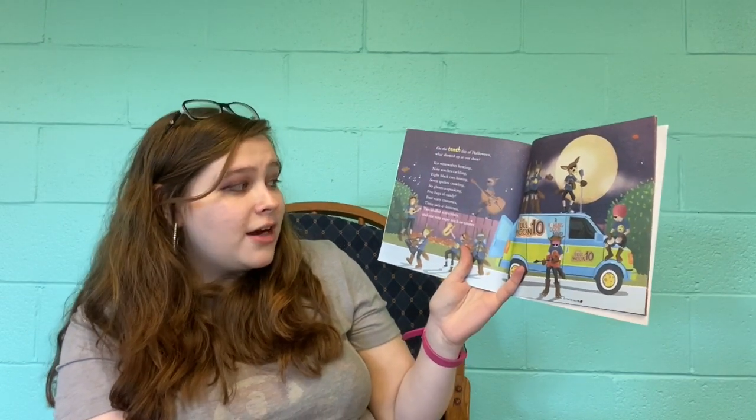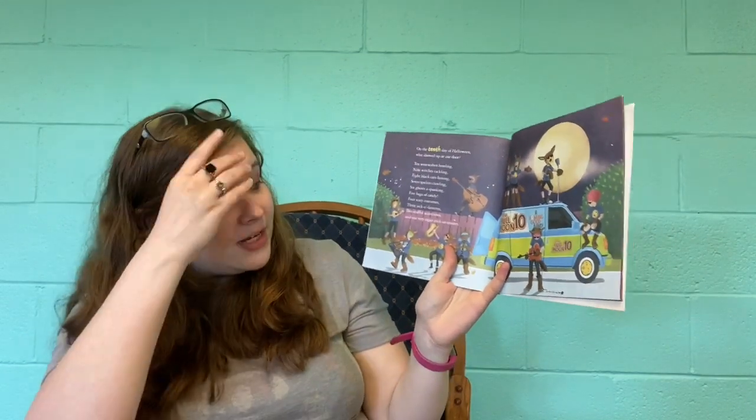On the tenth day of Halloween, what showed up at our door? Ten werewolves howling, nine witches cackling, eight black cats hissing, seven spiders crawling, six ghosts of spooking, five bags of candy, four scary costumes, three jack-o-lanterns, two stuffed scarecrows, and one very eager trick-or-treater.